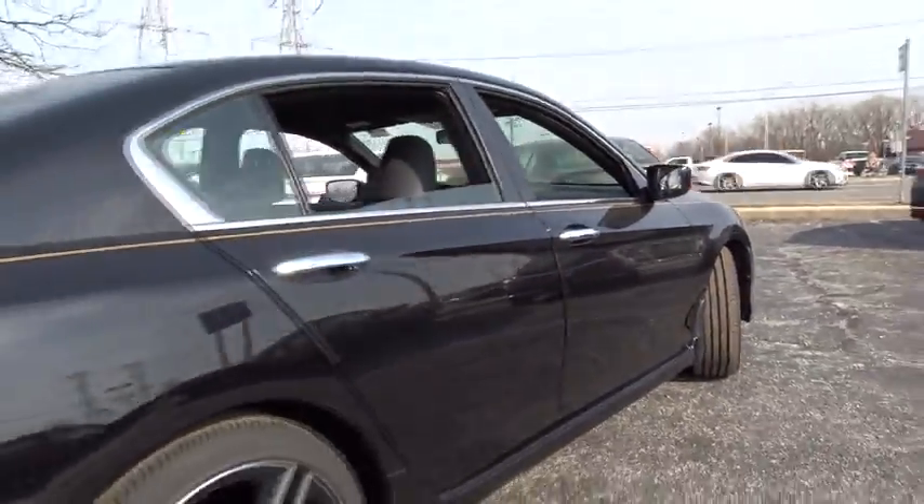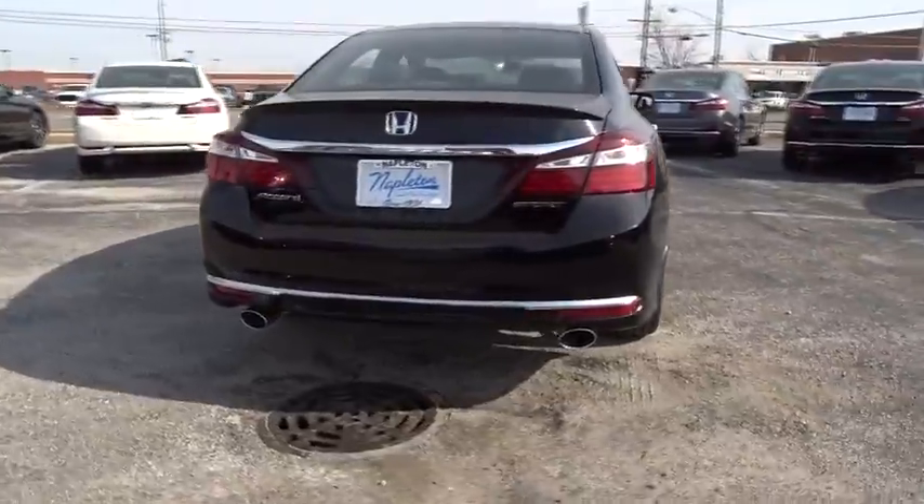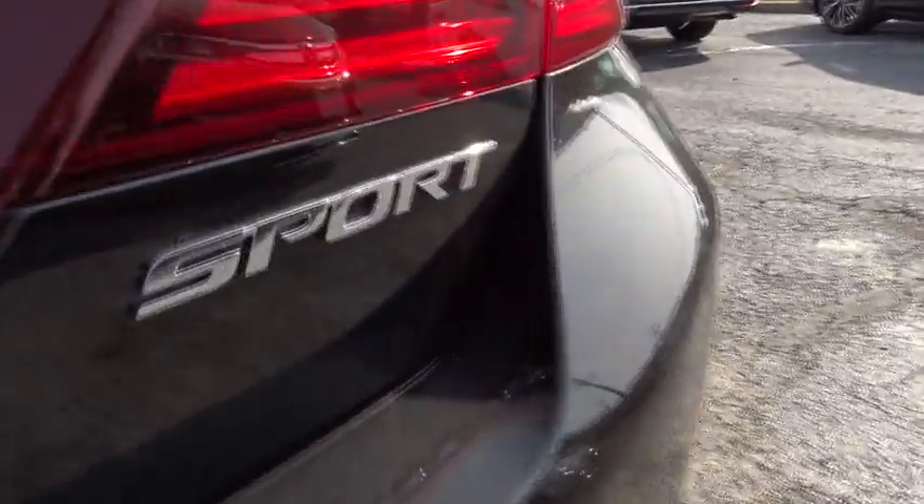Traction control. Dual airbags. Power steering. Four-wheel disc brakes. Trip computer. CD player. Fog lights. Electronic stability control.